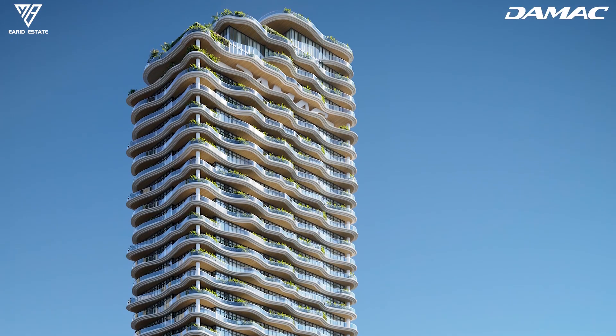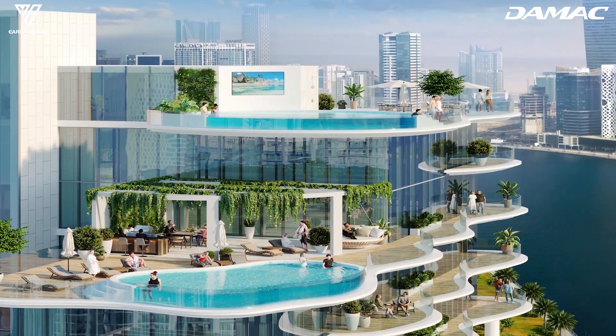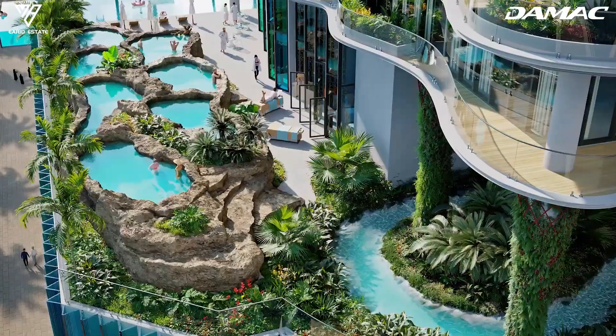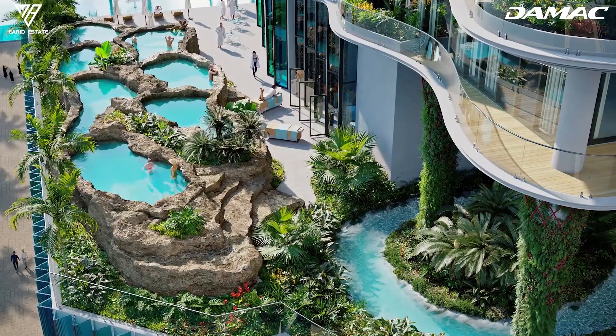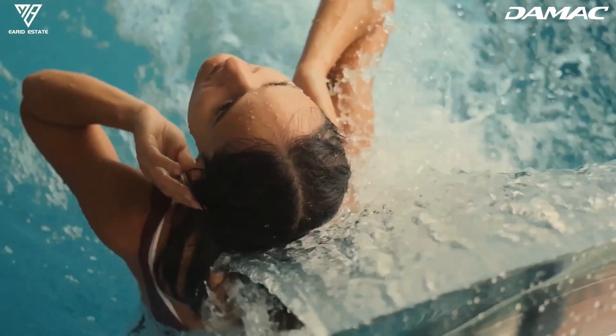We look up from the podium and take in the full beauty of the tower we now call home. A cascade of undulating terraces inspired by the waves of Dubai's canal descend from the building's crowning glory — a stepped roof which evokes layers of rock where water trickles from one pool to another.